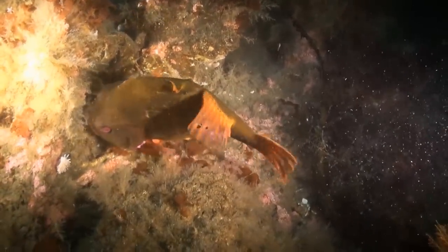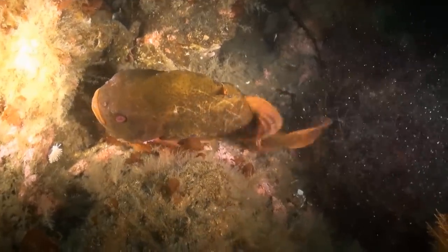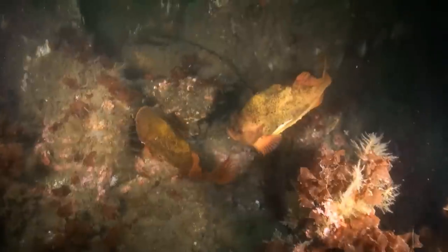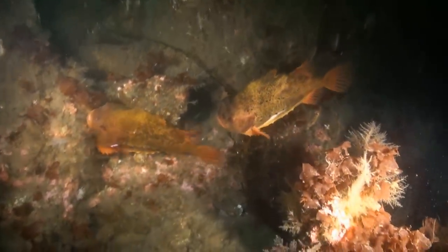The lumpfish chooses a nice spot and gets down to tidying up the area so everything will be spick and span for the new family. Then it's just a question of how good a job he has done, so that a mate will want to come and deposit her eggs.